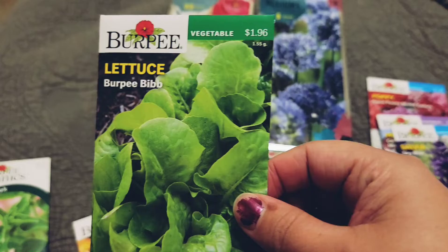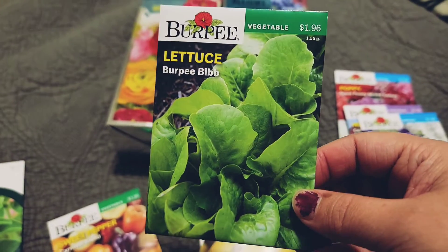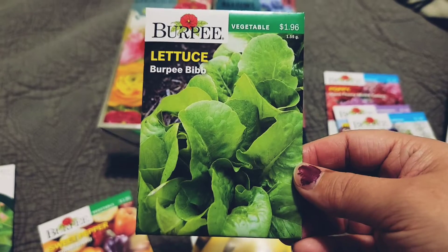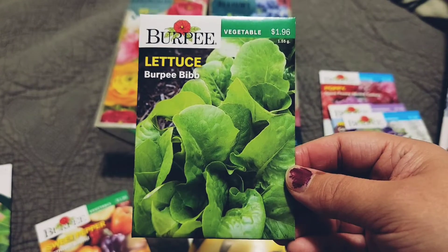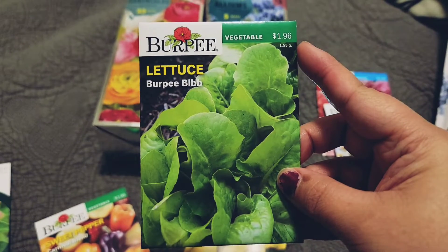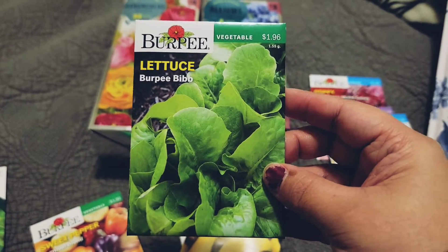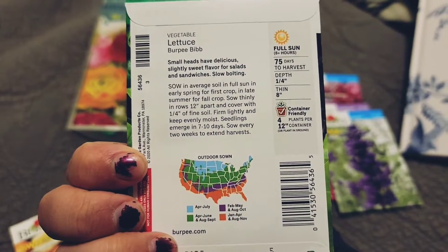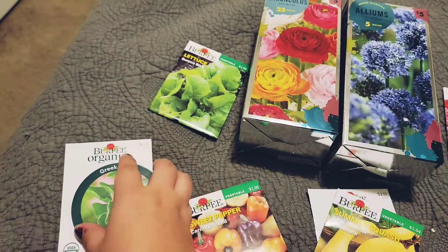As you know, I have just the one lettuce that I have, the Black Seeded Simpson. So I've been looking for another lettuce and that price, I couldn't pass it up — $1.96. This is the Burpee Bibb. Most of these that Walmart's selling are Burpee ones.